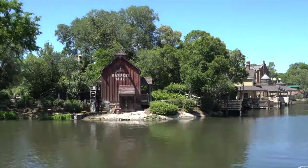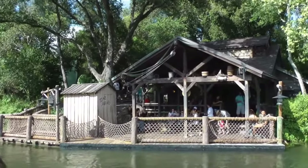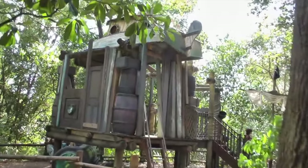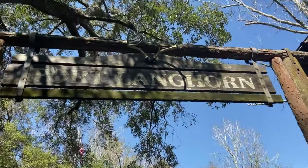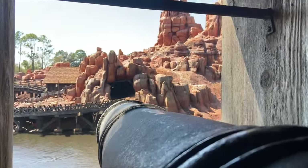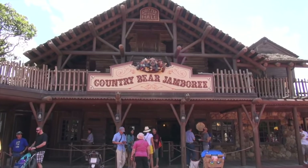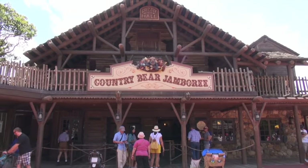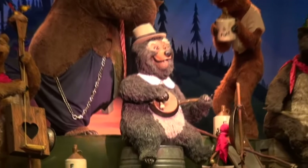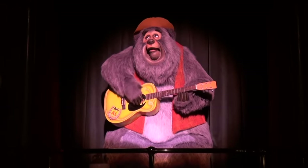Next up is Tom Sawyer Island. This attraction is only accessible by rafts which takes you to the island containing lots of references to characters from the 1876 Mark Twain novel The Adventures of Tom Sawyer. There are plenty of interactive, climbing and scenic opportunities in its caves, forts and other exciting landmarks. This is a nice change of pace from the rest of the park. We end Frontierland with the popular show, The Country Bear Jamboree, featuring amazing audio-animatronic bears singing tongue-in-cheek country songs. You rarely have to wait for a showing, so I thoroughly recommend watching this if you haven't before.